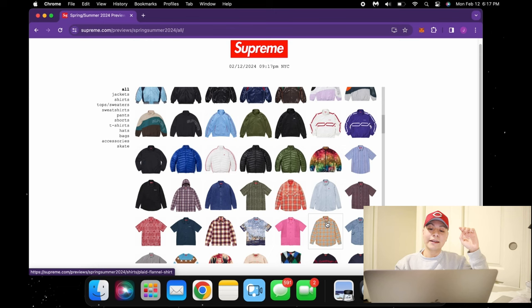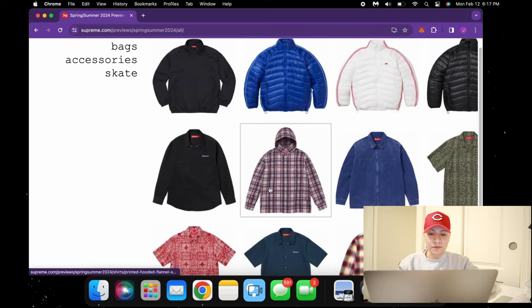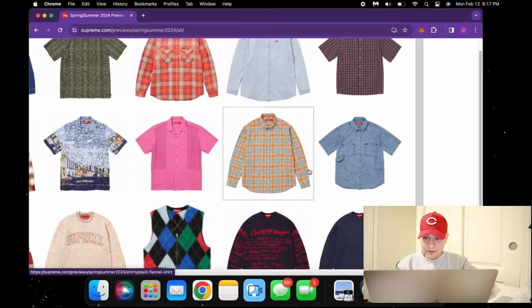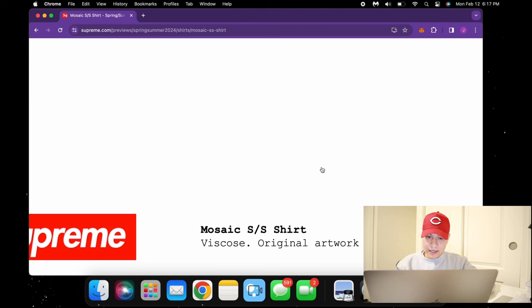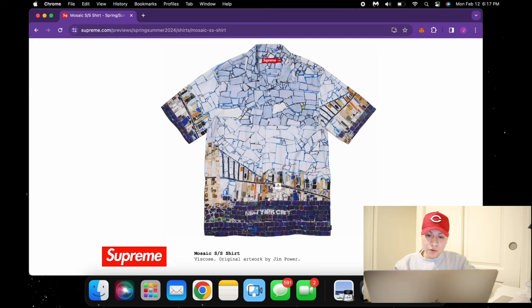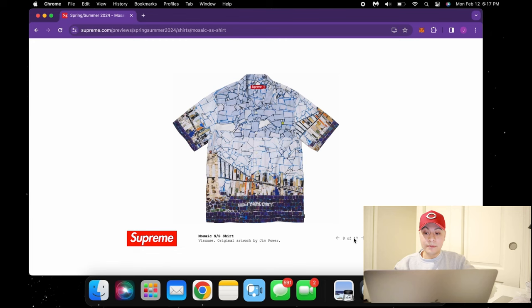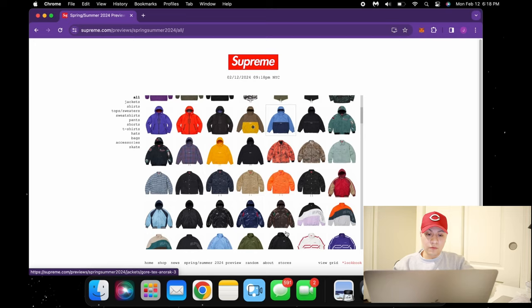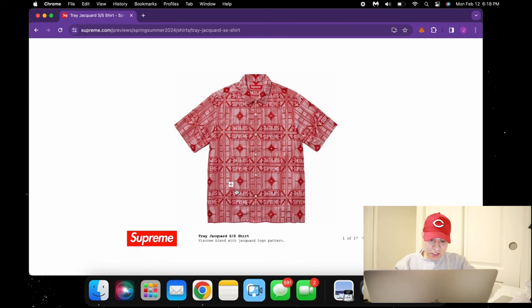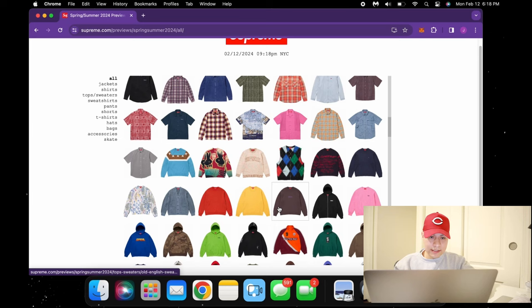We finally got to the shirts. Supreme with shirts — honestly unless it's a cool crazy collaboration there's not really much to go off of, so we're just gonna breeze through these. Nothing too impressive with the regular tees. But this one catches my eye — the mosaic SS shirt, original work by Jim Power. It looks like this glass-cracked New York mosaic with a satin kind of feel to it. Definitely something I would copy — a beautiful image. Then we have this Tracy jacquard SS shirt — not too crazy but it comes in three colors, all three are nice.